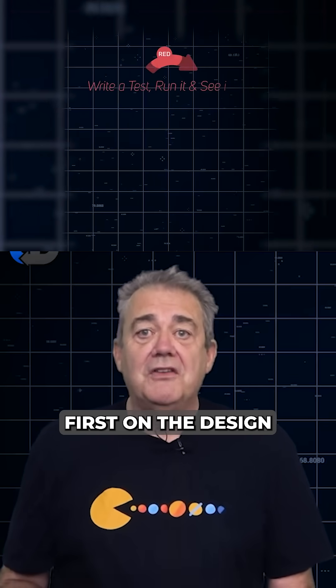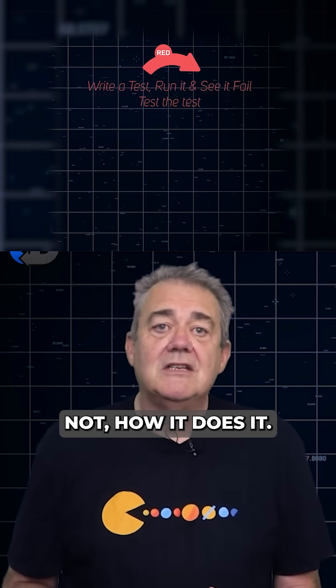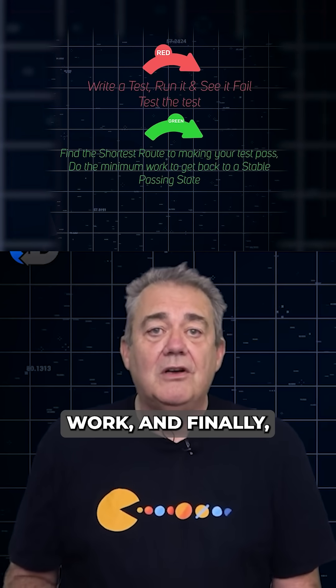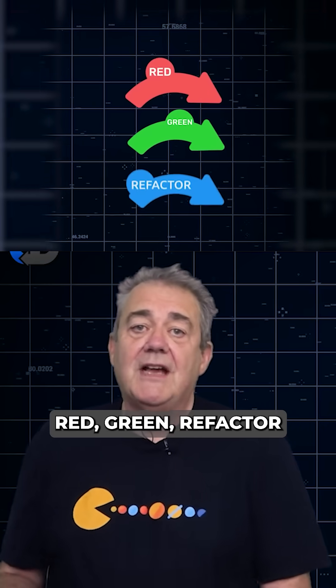The three mindsets at the core of test-driven development are: we focus first on the design of the external experience of our code — what it does, not how it does it. Next, we take the smallest, simplest steps to make it work. And finally, we focus on the internal design of our solution to make it great. Red, green, refactor.